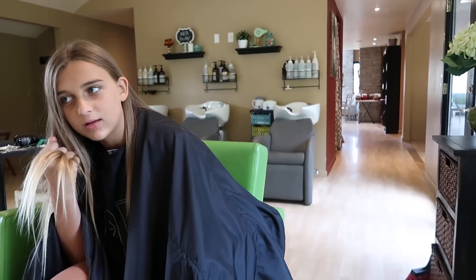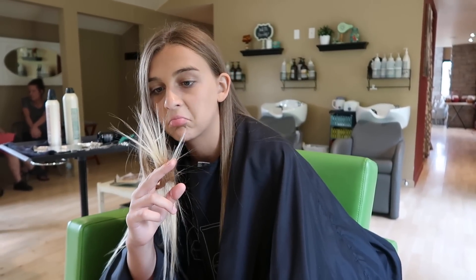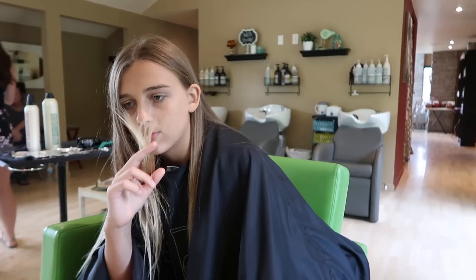Alright, so we are at the salon and Carly's here. She's gonna get her hair cut — it gets wavy like that because you tuck it behind your ear — so she's gonna get about two inches cut off, because the ends are a little fried.